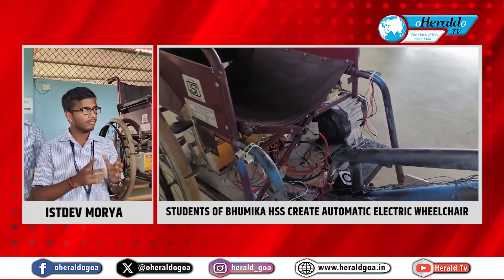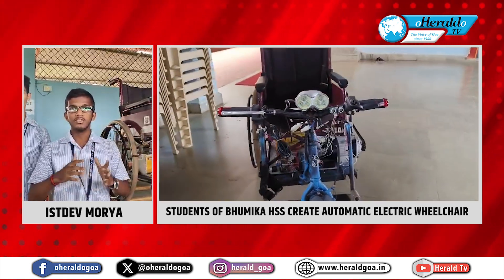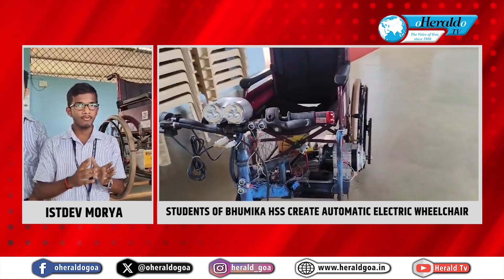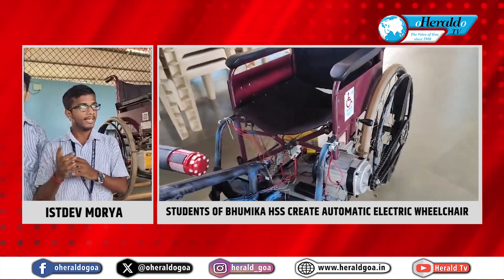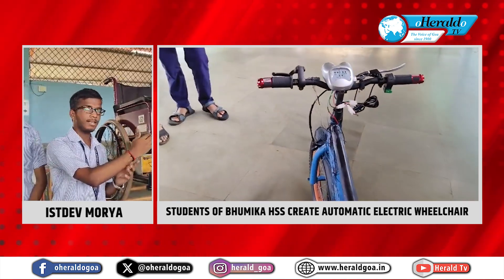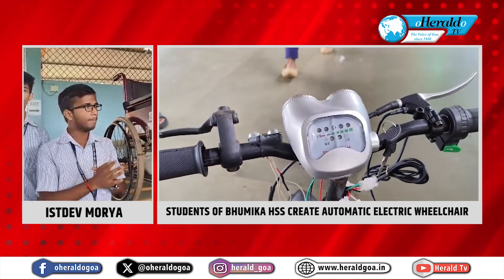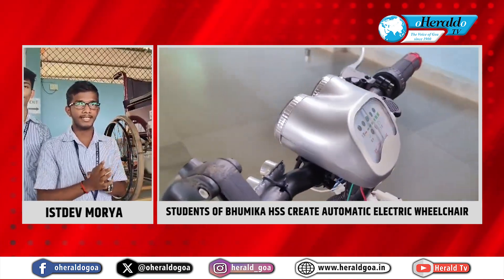To solve this problem, we have made this automatic electric wheelchair. In an automatic electric wheelchair, there is no need for assistance to navigate from one place to another. There are also advanced features like an obstacle detector — we have placed an ultrasonic sensor. It will detect the obstacle and stop, and also make a beep sound so that the patient will know that an obstacle has been detected.